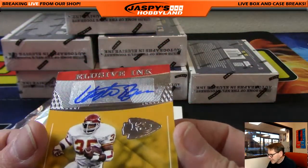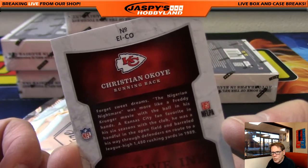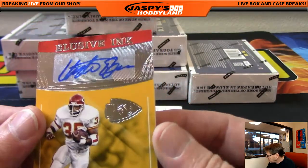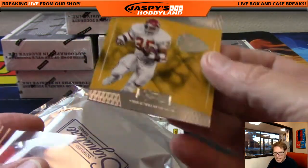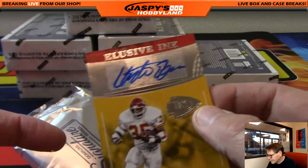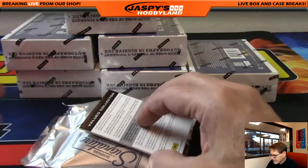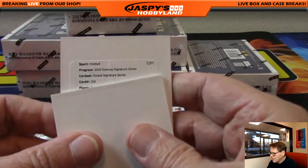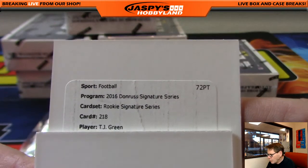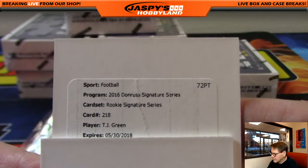Very nice — exclusive ink for the KC Chiefs. A little old school: Christian Okoye — what a running back he was, KC Chiefs. Chasing LT, we like LT. Up next looks like — yes, this is a redemption, folks. A little slow roll — Donruss Rookie Series, card number 218, TJ Green. Not sure who TJ Green plays for but we'll get that.